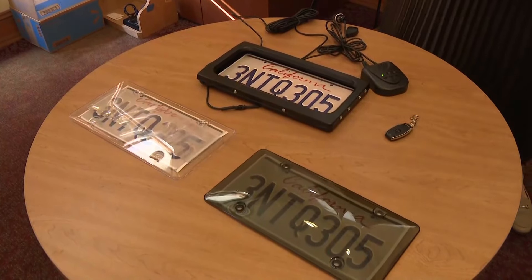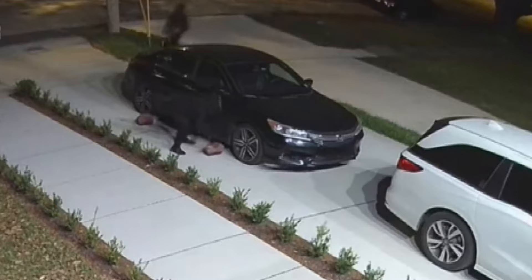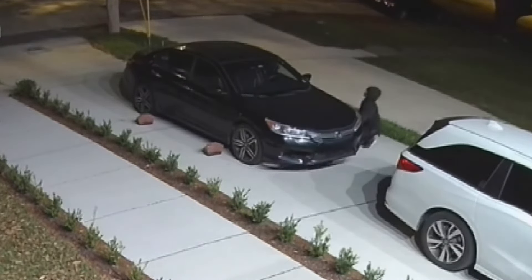An uncommon look into a common crime: surveillance video shows two tire thieves make quick work of a car in West End. They're able to carry off all four wheels in five minutes. Getting your tires stolen may not cost as much as getting your car stolen, but it's still an expensive headache. Rachel Hanley has a look at the problem and shows us a step you can take to protect your wheels.